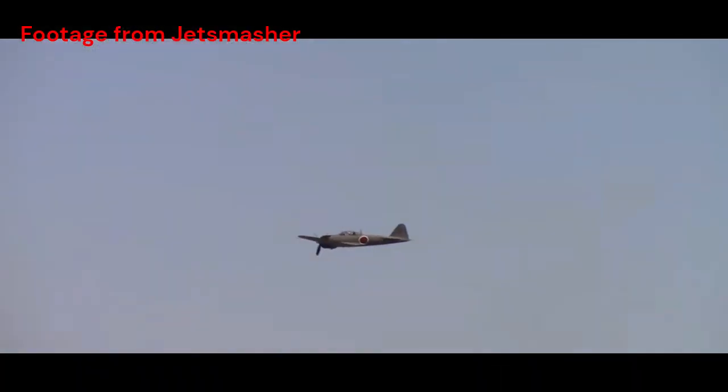The A6M-5 was renowned for its exceptional agility and maneuverability. Its lightweight construction and innovative design allowed it to outmaneuver many of its opponents, making it a formidable adversary in dogfights.